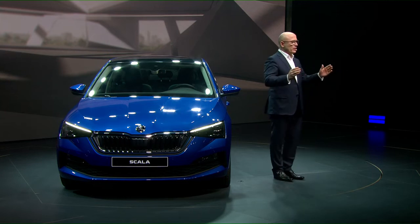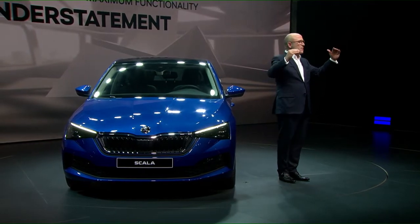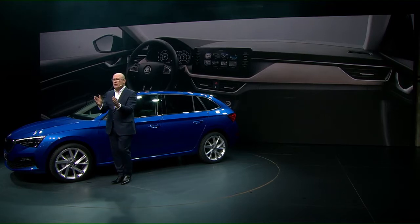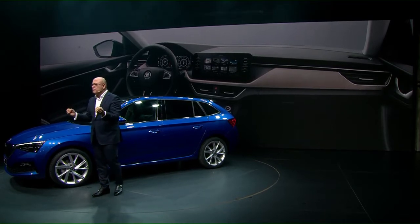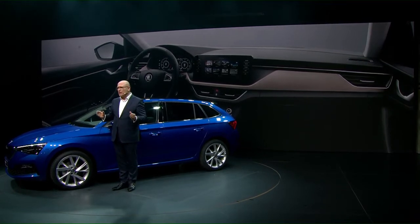It stands for the typical smart understatement that sets Skoda products apart and makes the brand strong, clear, and distinctive. We have added something special, something crucial, to this solid base. The Scala demonstrates a completely new interior concept with new applications you would normally expect only in higher classes. A prominent feature is the large central display — our new command center for both the driver and the front passenger — the largest in the segment, as well as the virtual cockpit. Both are real USPs.